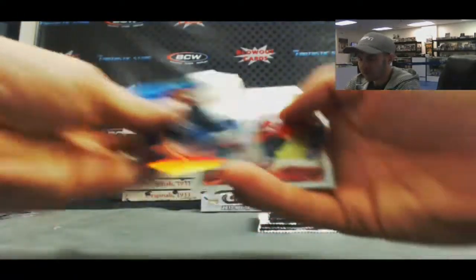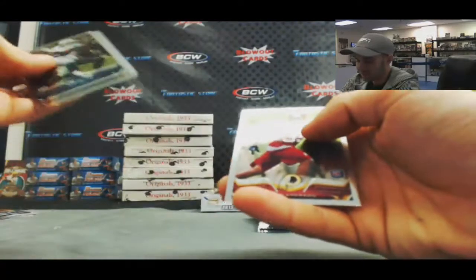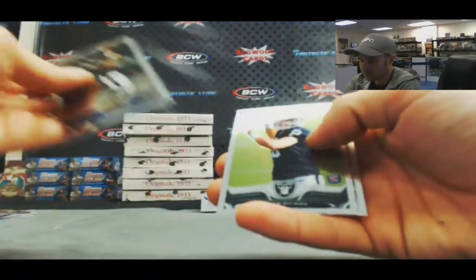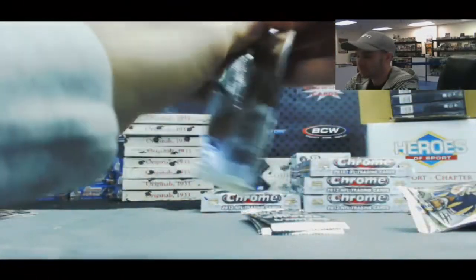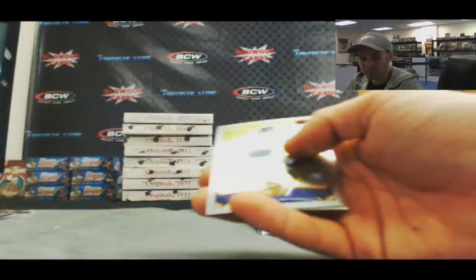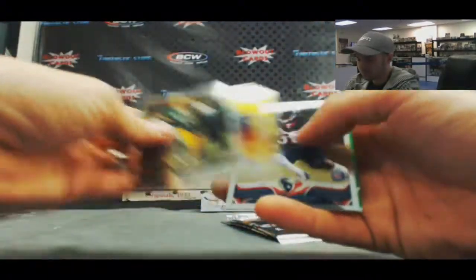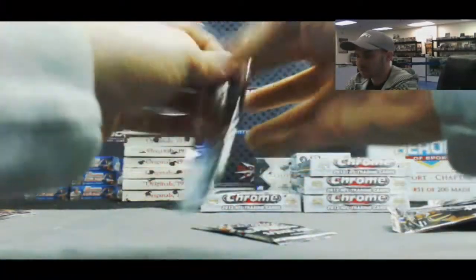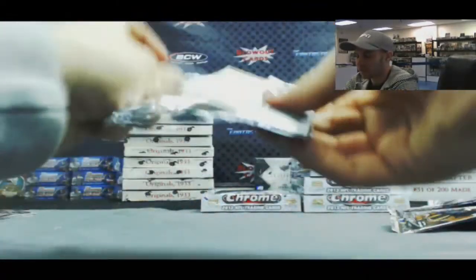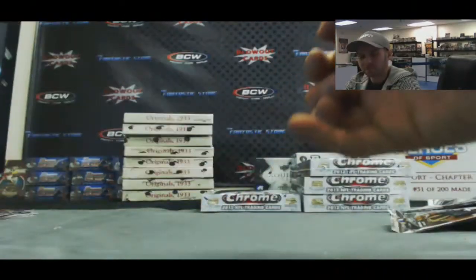Josh Boyce refractor — I like that. We've got David Amerson rookie. Tyler Wilson. Refractor of Barcavius Mingo, Cordero Patterson, and Stedman Bailey rookies. Manti Teo and Marcus Lattimore 86. Last pack in box number 2: refractor of Star Latui and a Nile Davis rookie.